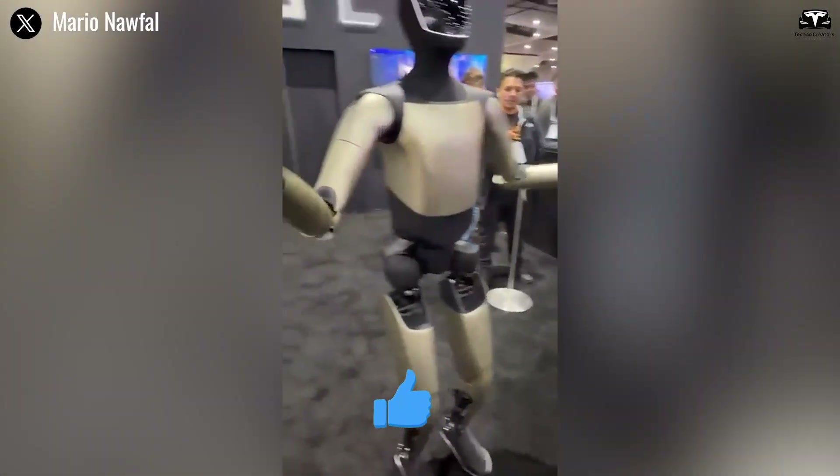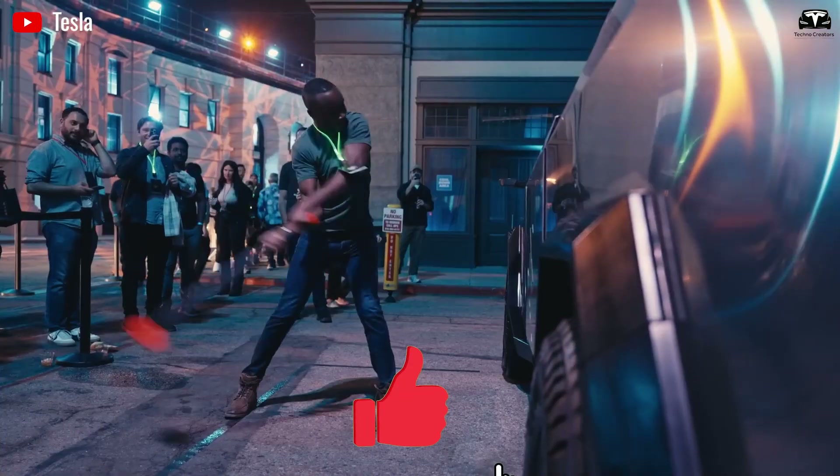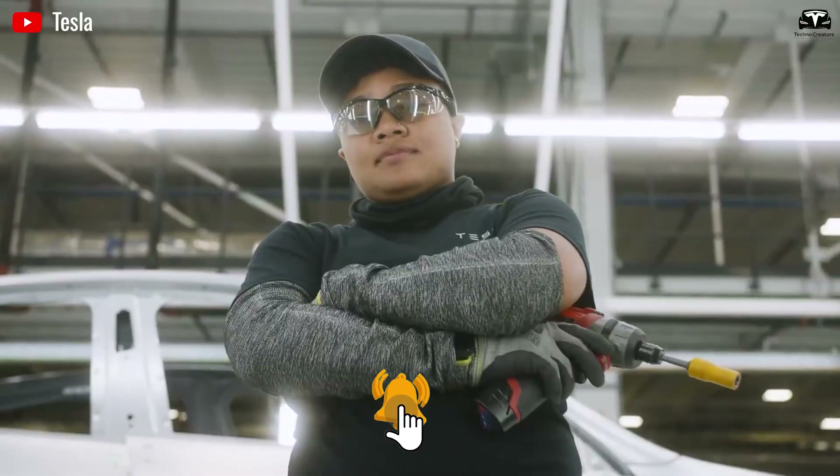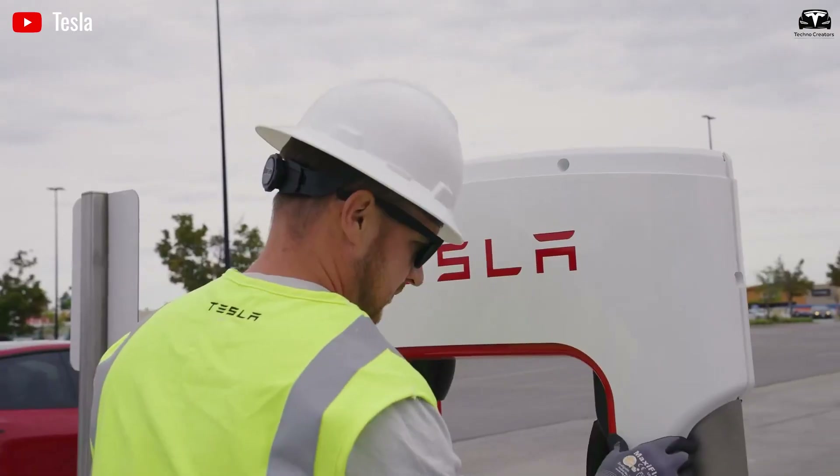Please help us reach 20,000 subscribers. It would be a huge motivation for us to keep bringing you amazing episodes about Tesla Optimus, humanoid robots, and all the latest AI and EV innovations from Elon Musk.